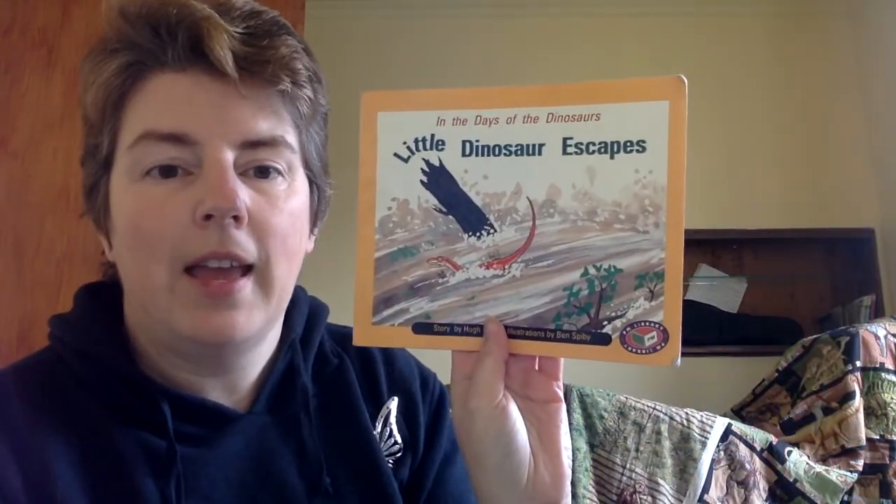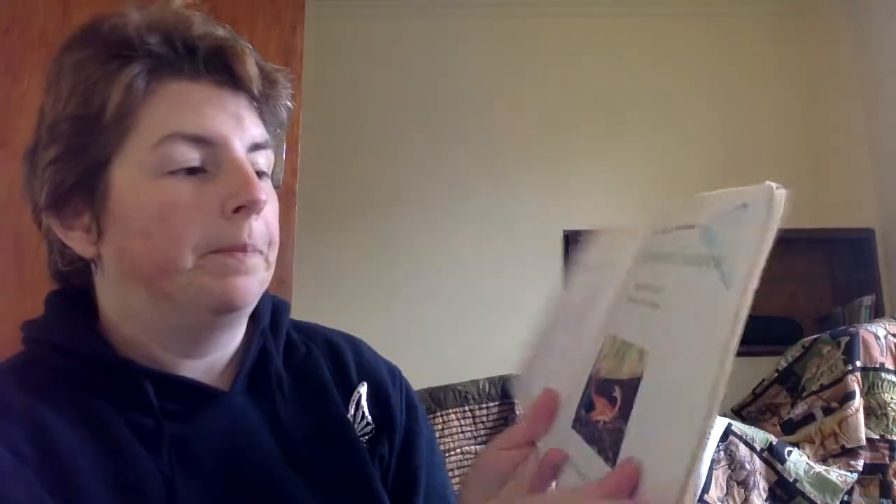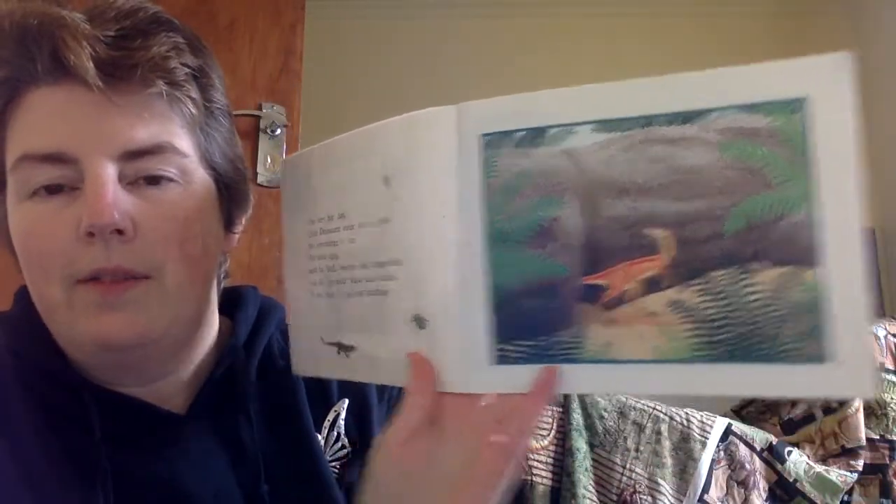This story is called Little Dinosaur Escapes. This is a level — oh, I've got level 17 — oh, 15. The dinosaur chase is 15. Little Dinosaur Escapes. It's the picture — it's coming out of his hole.